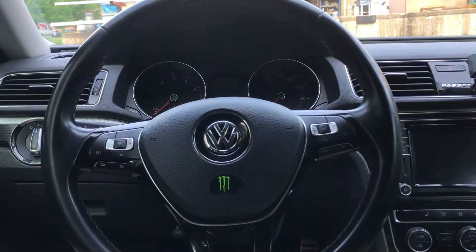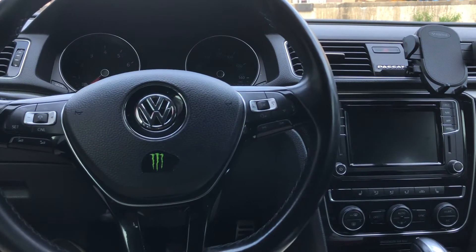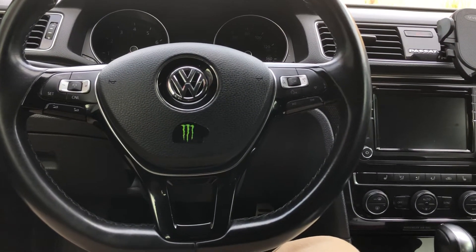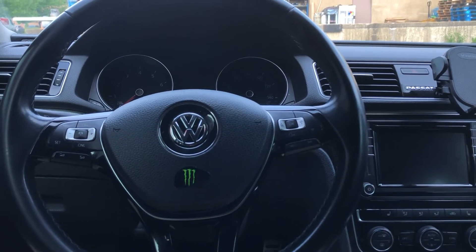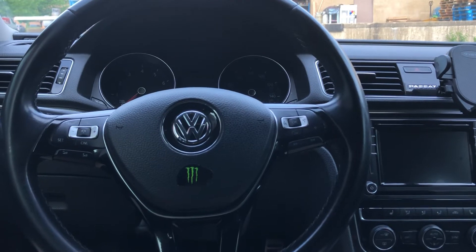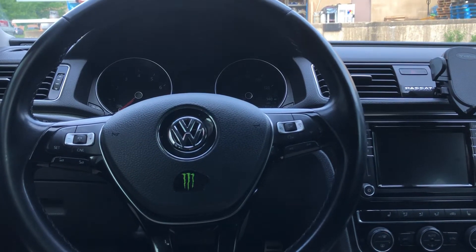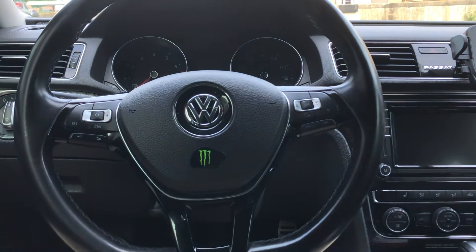If you have a Volkswagen from about 2016 to 2021, like the latest Passat, it's basically the same engine. So if you're wondering whether yours is a 2016 or 2021, it doesn't matter — it's all the same engine as long as it's the Gen 3 EA888.